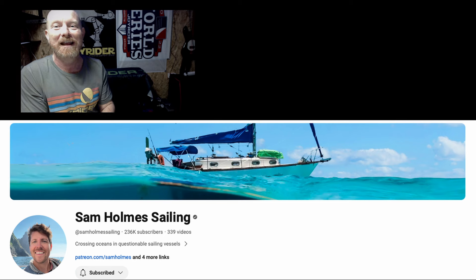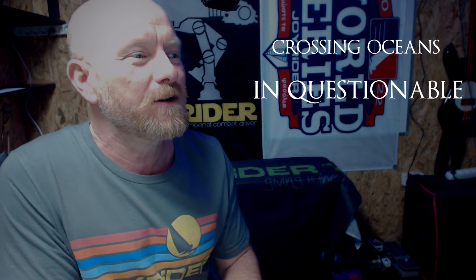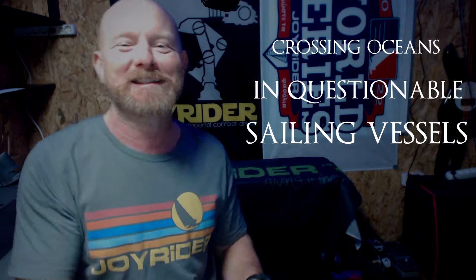Yes, it's Joe here for Joyrider TV, and this is my first ever reaction video. I saw something on YouTube that was too incredible not to talk about. This is the video from Sam Holmes Sailing of him sailing a Hobie 16 from Miami to the Bahamas. His tagline is 'crossing oceans in questionable sailing vessels' — and once we jump in, you will see exactly why this has caught my attention.